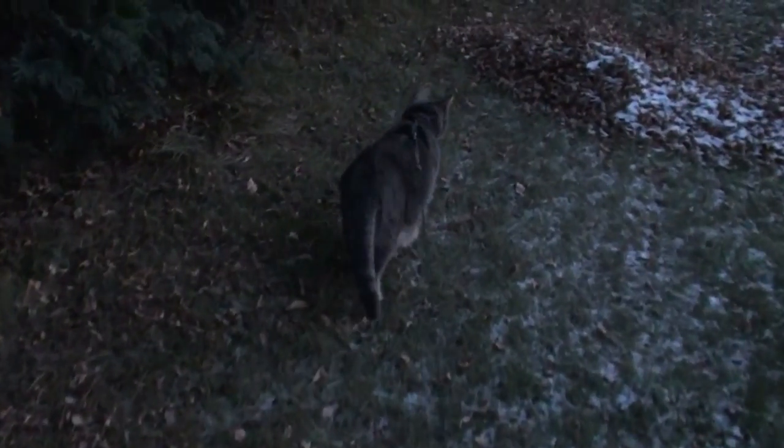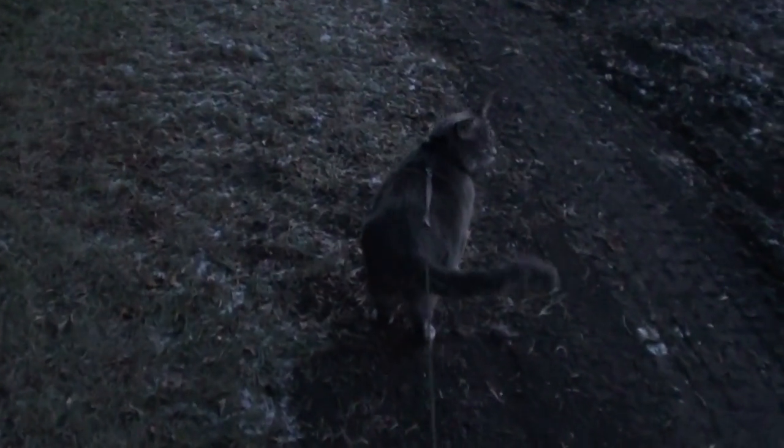Cats like to walk along the edges of things. Here's a cedar hedge — it's a good shelter so things may run out: squirrels or rabbits. Birds like to roost in cover like this. He's walking along, alert. Ears alert, eyes alert, nose alert. Just stalking along.